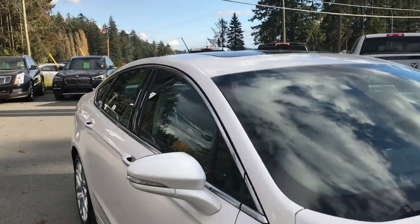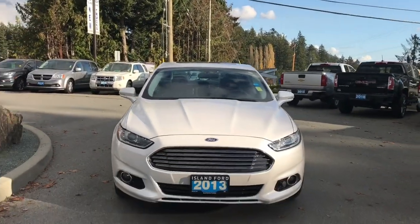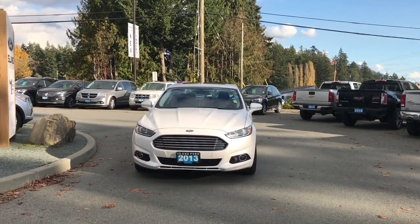Privacy glass in the back windows, heated and powered side view mirrors, HID headlights, halogen fog lights — and so many more reasons to visit us at Island Ford Superstore, BC's number one rated Ford dealer.